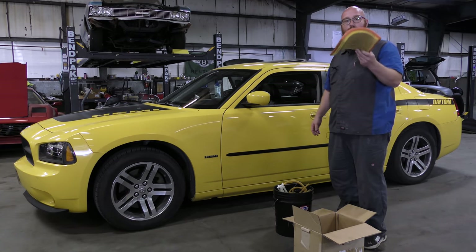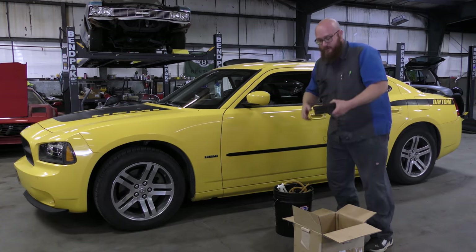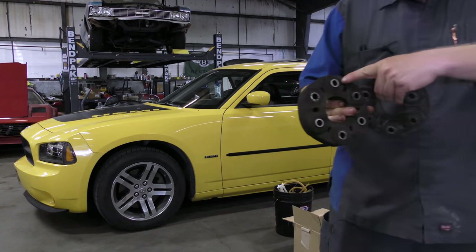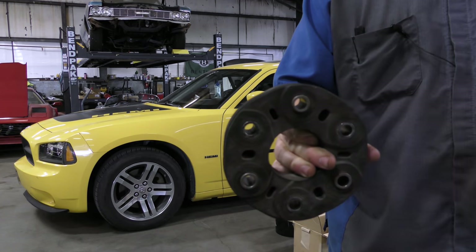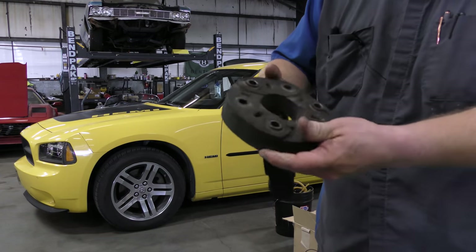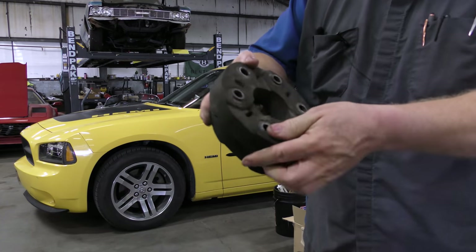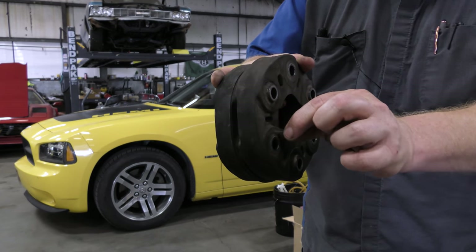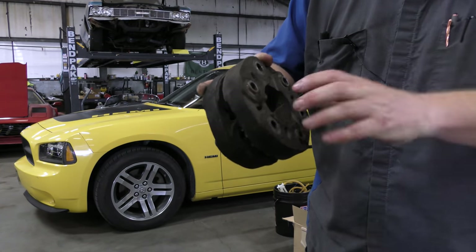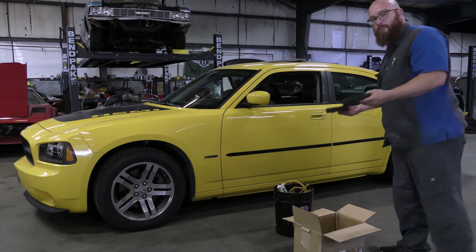The air filter was pretty dingy — we replaced that, not that big of a deal. Here are our flex discs. You can see all around the mounting points there are cracks all in the rubber. This one is even worse — I believe these are probably original. You can see the cloth fibers coming out where it's ripping the internal structure. These can just rip and fall apart, especially with the amount of torque this thing has. So those are gone and we have brand new ones in place.